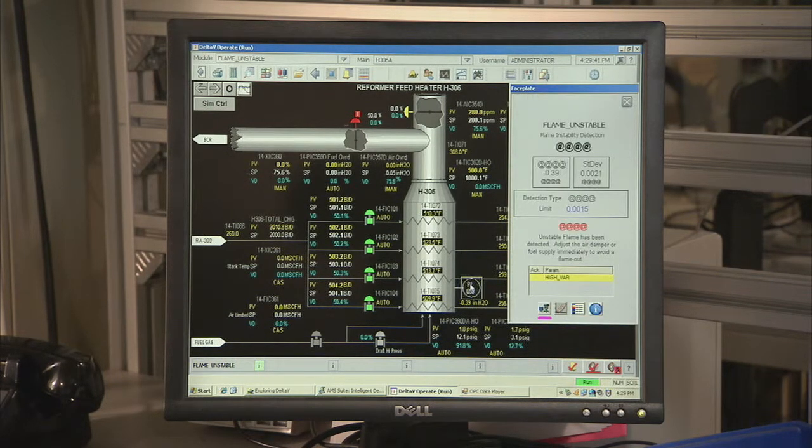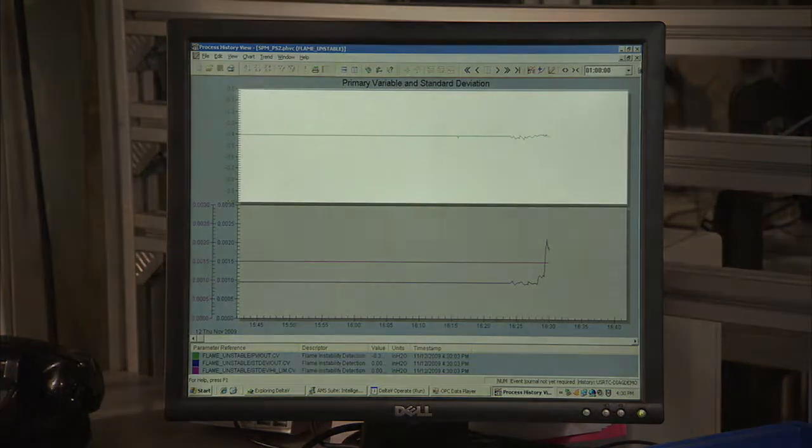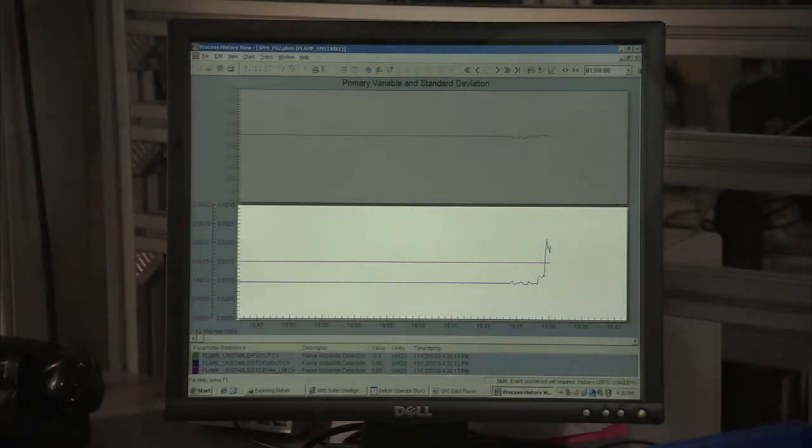By clicking on the alarm banner, you can investigate further, and it gives you full access to the process diagnostic trends. And by using a data historian, you can see that in addition to just measuring the pressure, the 3051S is also measuring the amount of process variability in the furnace by calculating the standard deviation value.